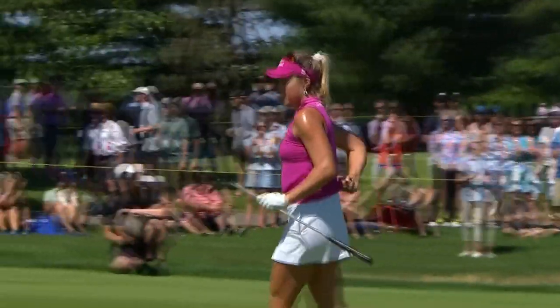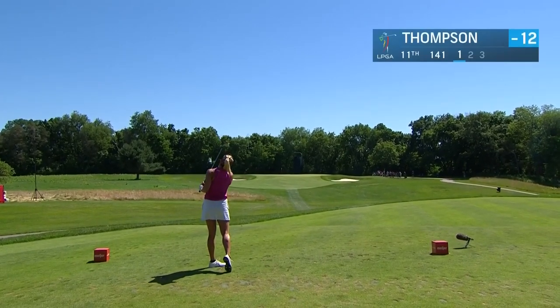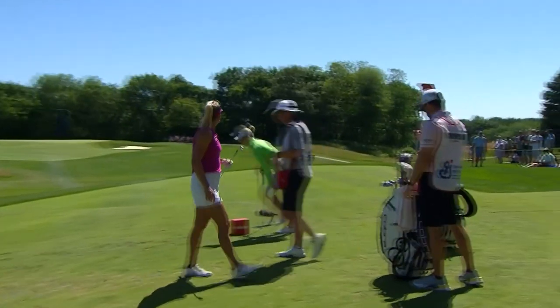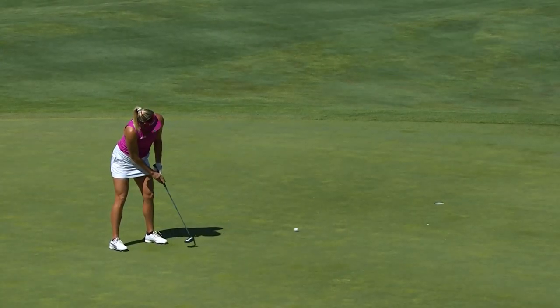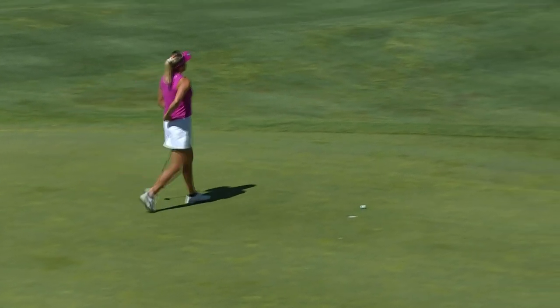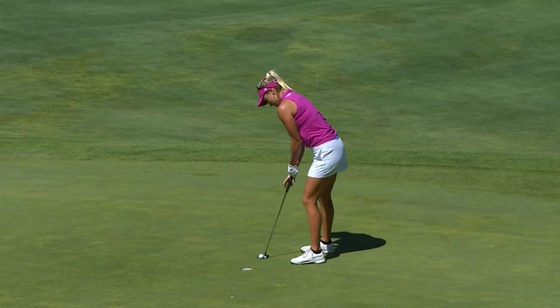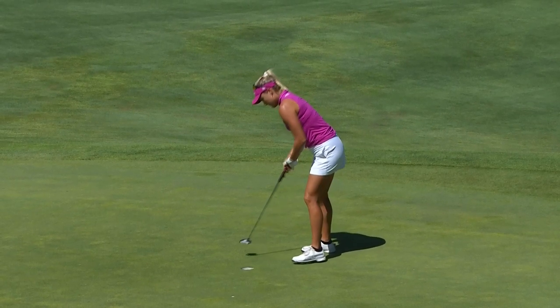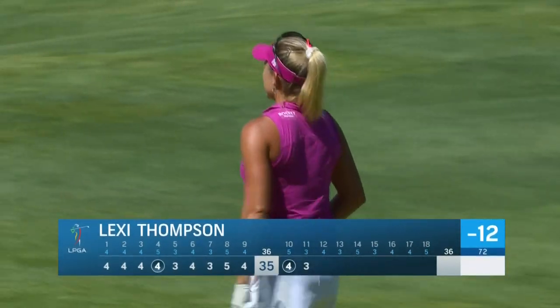12 goes Lexi. Go to the 11th par three and Lexi on the tee — not a long call, just 141 today, and you would expect Lexi to give herself a birdie chance. And that one just slides by. Couple under for the day, and still in the hunt. She has a really good record at the Meijer LPGA Classic, with that one win back in 2015.